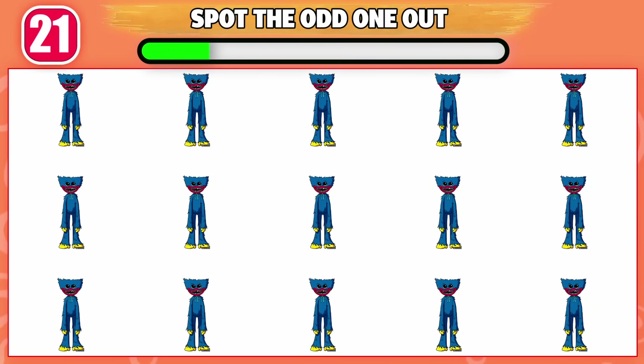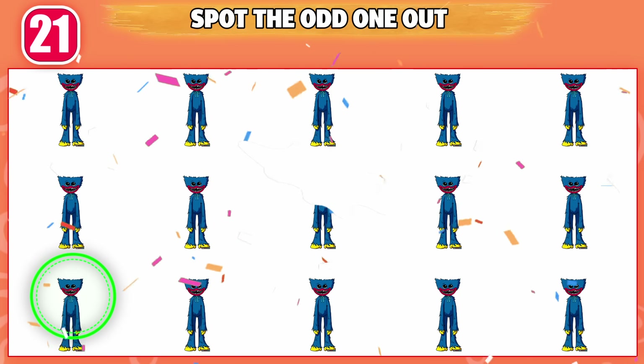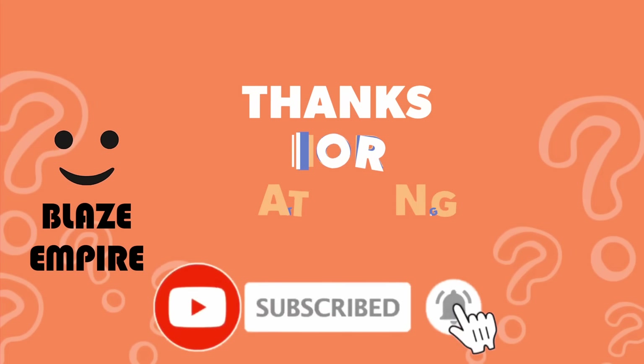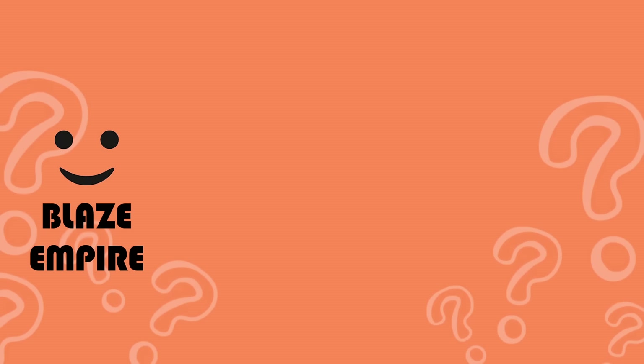Can you spot the odd one out? This one is odd from the rest. That's all for today. Let us know how many of the questions you got right, and please like and subscribe for more videos like this. Thank you for watching.